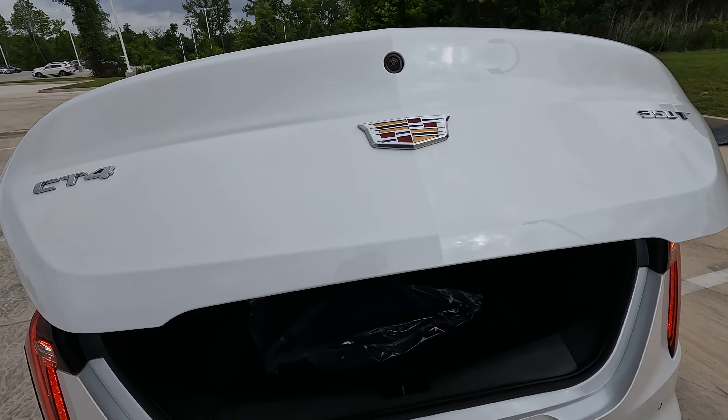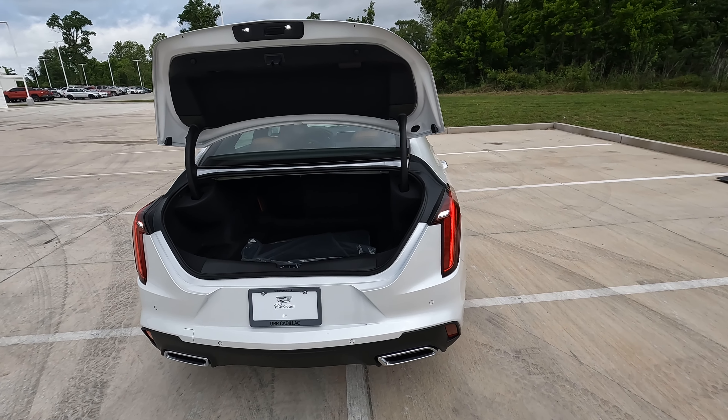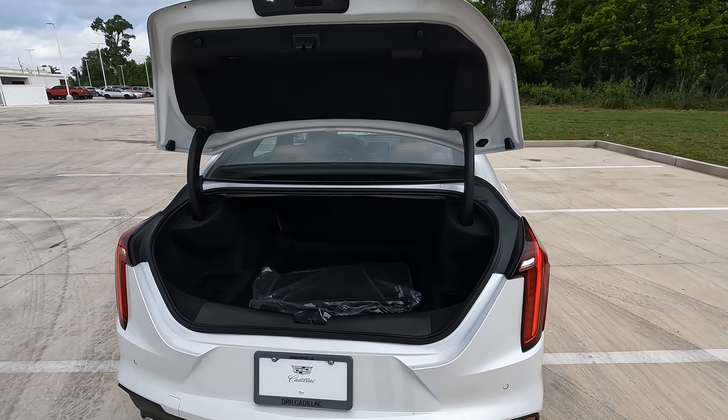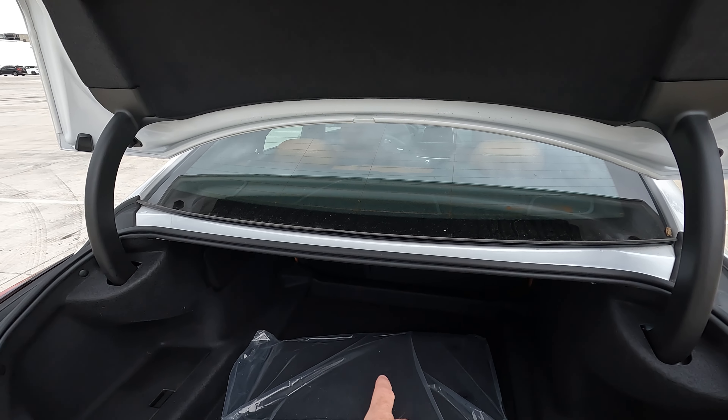Cargo capacity isn't really an impressive number here because it's 10.7 cubic feet, but even at it being one of the smaller amounts of cargo capacity in its class, we're still going to break out the tape measure and tell you exactly what you have in here.